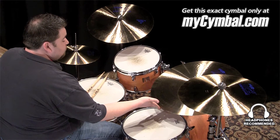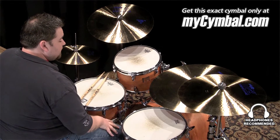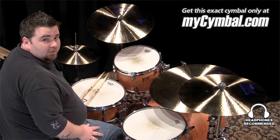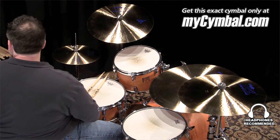It has a really bright bell, a full, real deep crash to it, and the riding on it is very controlled, but it still has some leeway if you want to lay into it — it's very, very nice. You can get this exact cymbal only at mysymbol.com.